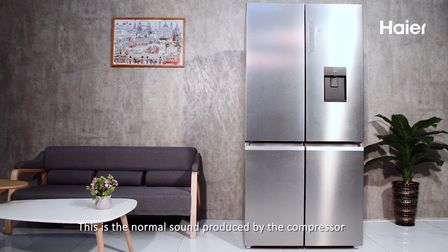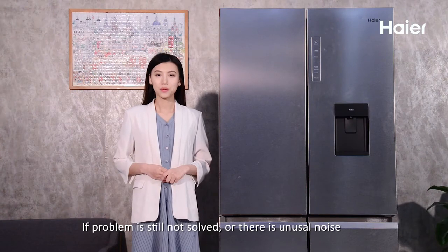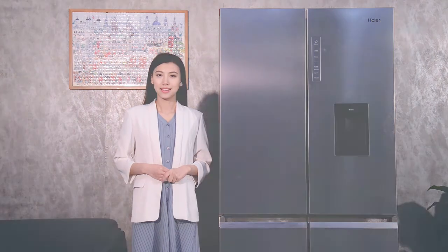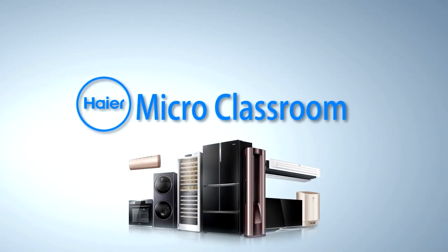This is a normal sound produced by the compressor. If problems are still not solved or there is unusual noise, please contact our customer service. Please also refer to the user manual for this device.